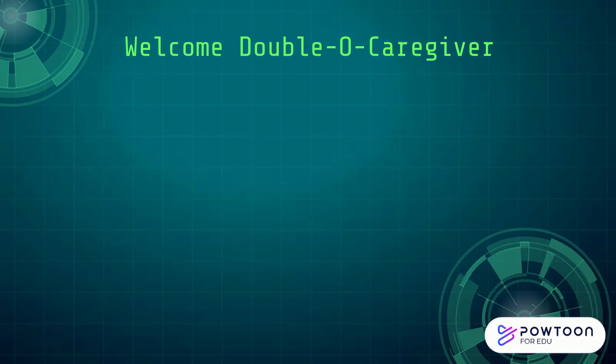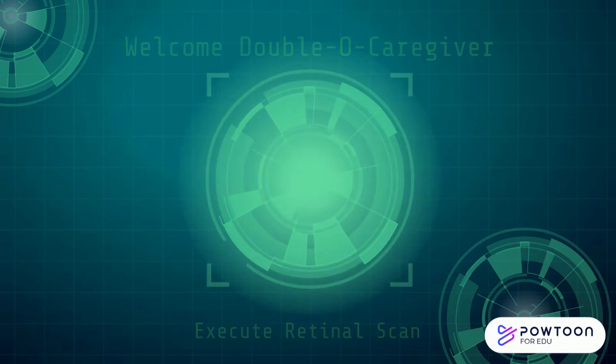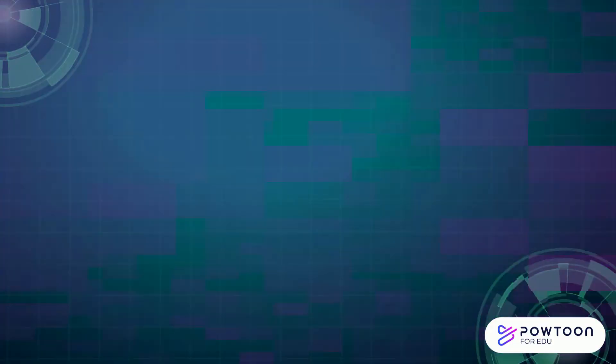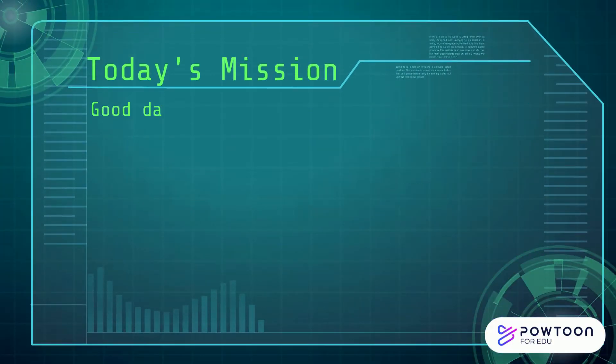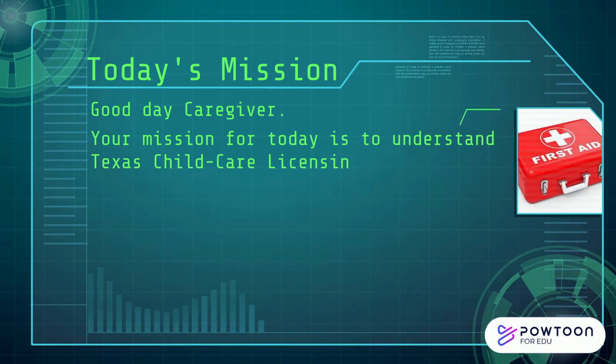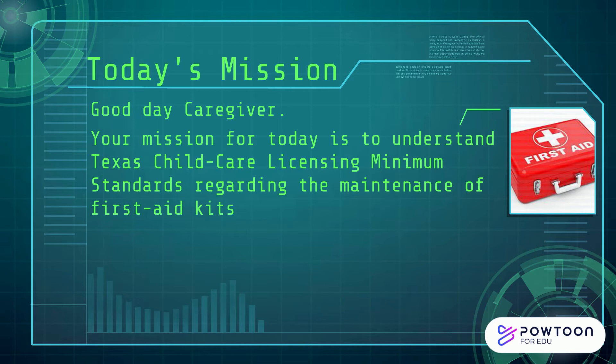Welcome, Caregiver. Execute Retinal Scan. Access Granted. Today's mission — Good Day Caregiver. Your mission for today is to understand Texas Child Care Licensing Minimum Standards regarding the maintenance of First Aid Kits for Child Care Centers in Texas and the contents required in the First Aid Kits located in your Texas Child Care Center.